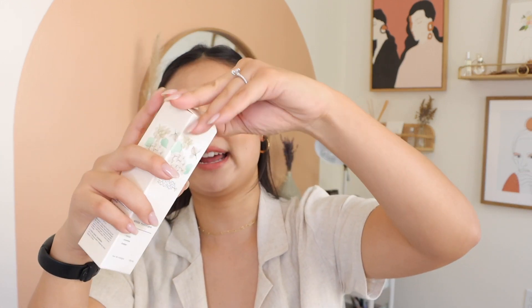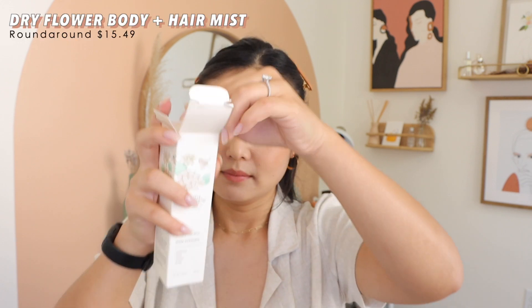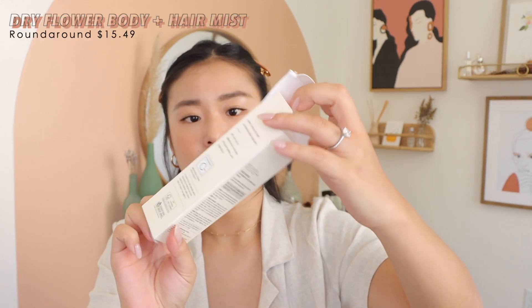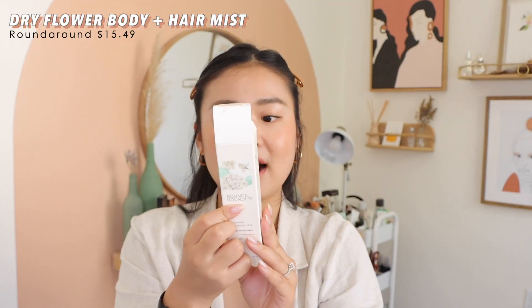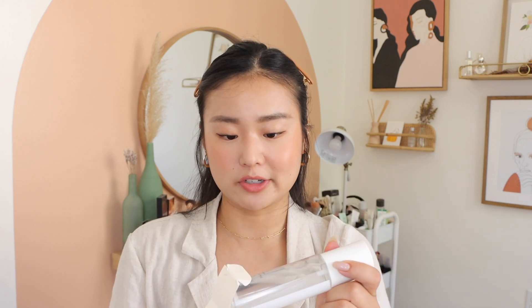I got this random body and hair mist from Round Lab — it was around $10 and it was right in front of me at checkout, which always happens to me. It's just a nice fragrance, not super expensive. I got it because the packaging was nice and sleek, and I thought it was so pretty. I can put it in my car to make it smell nice, or spray it around my room or on my body and hair.